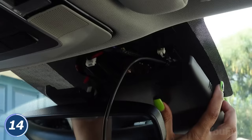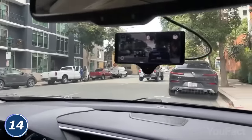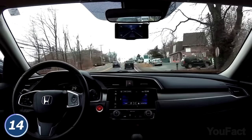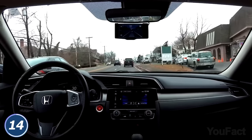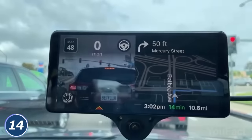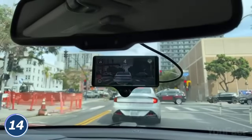Setting everything up is going to take some time, but the result is worth the effort. After you're done, install the OpenPilot software. Unlike advanced driver assistance systems, Comma 3 allows you to drive safely for hours without intervention. Two built-in cams are aware of everything that happens 360 degrees around you and drive you safely to your point of destination.